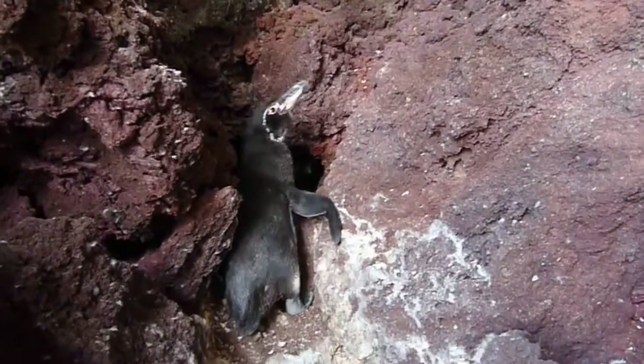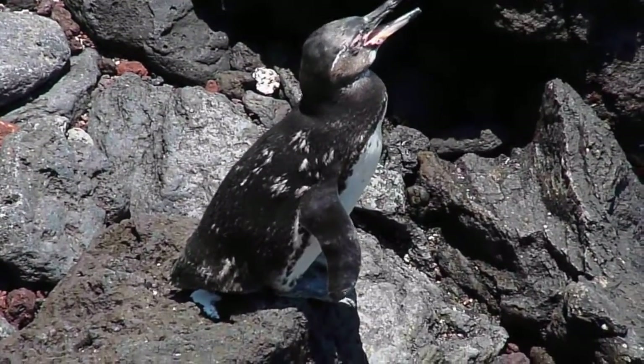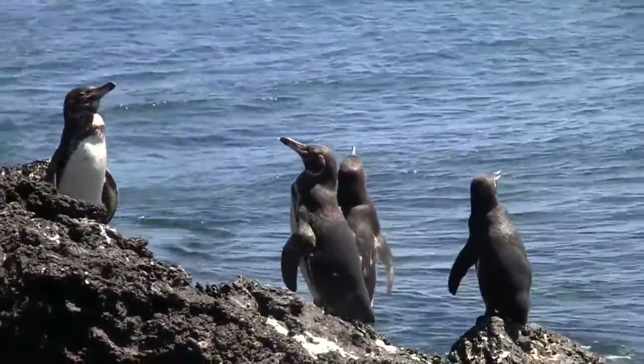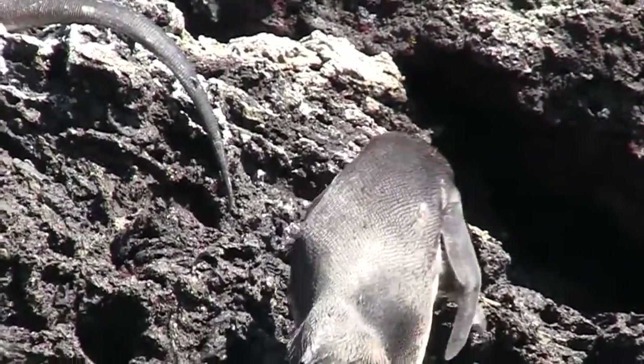These penguins form their nests in the cracks of the island's lava flows, which helps them stay away from the Galapagos sun. They feed near the shores in the cold waters, where there's plenty of food all year round. And just like other penguins, they're marine carnivores, favoring krill and small crustaceans.